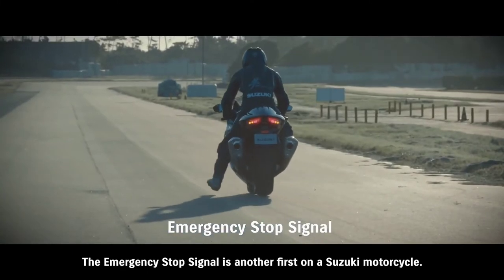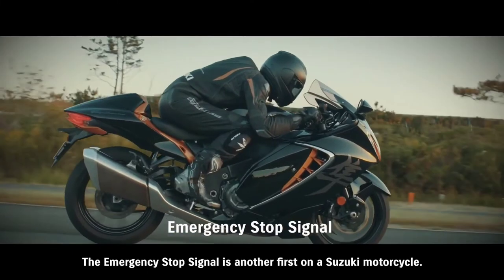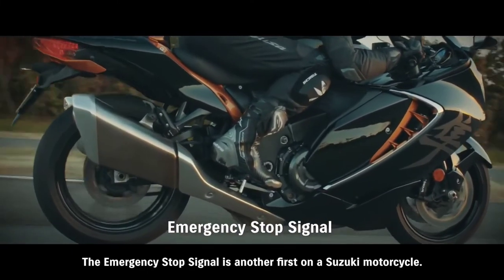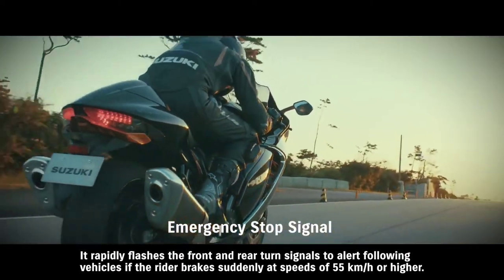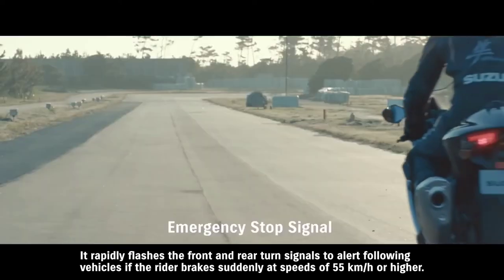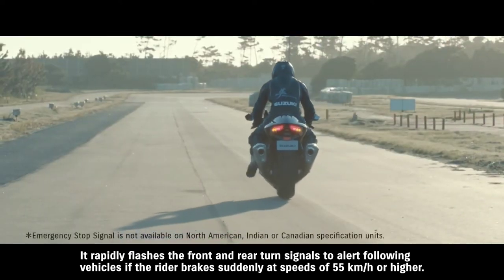The emergency stop signal is another first on a Suzuki motorcycle — it rapidly flashes the front and rear turn signals to alert following vehicles if the rider brakes suddenly at speeds of 55 km/h or higher.